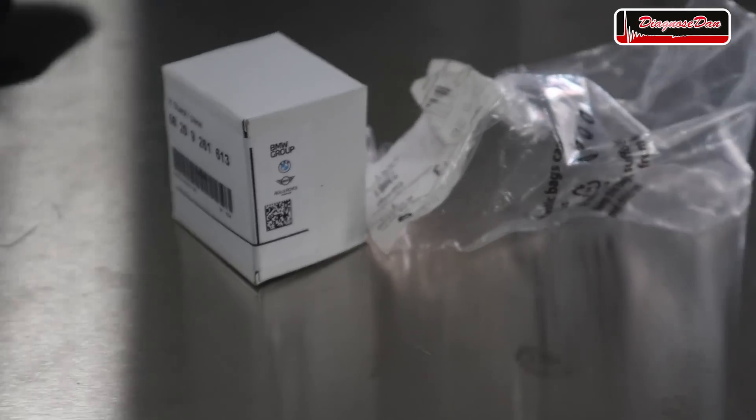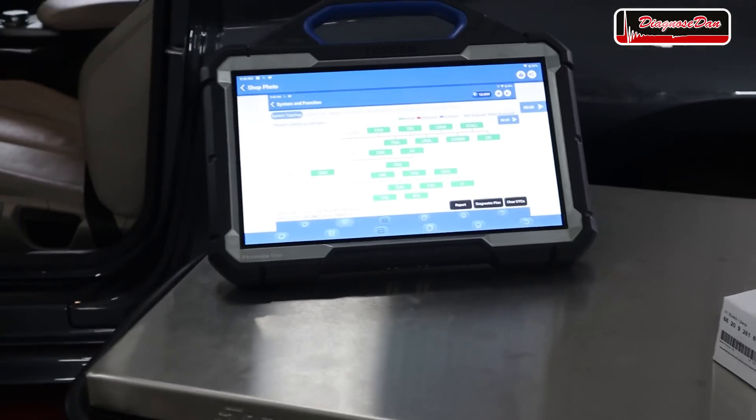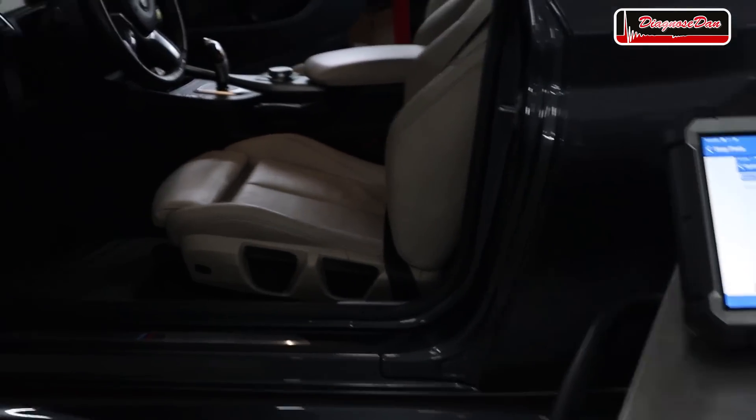The next step is to order a new sensor from BMW. These sensors come pre-painted. It will probably take a few days. Three days later, I installed the new OEM sensor and the system is totally happy — no more fault codes, no more messages on the dash.